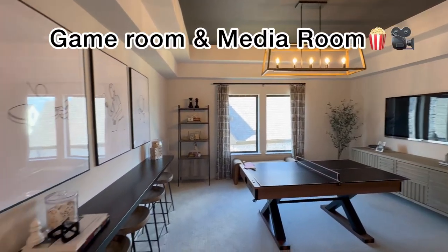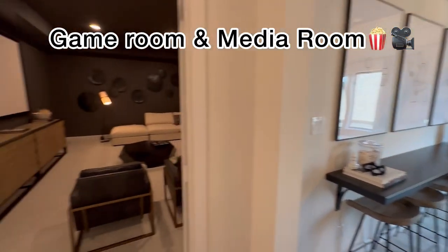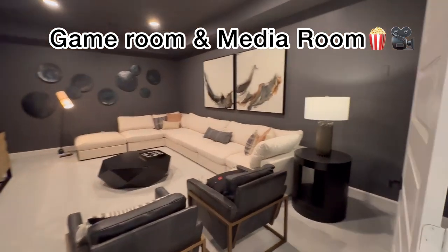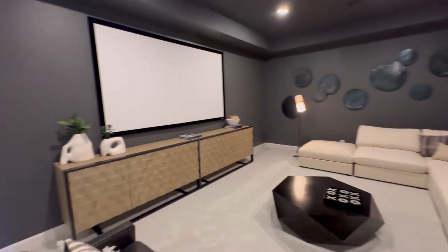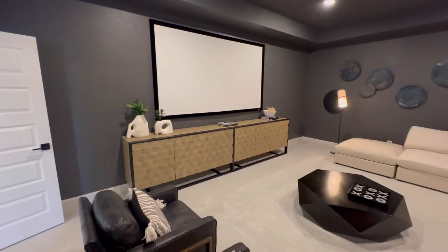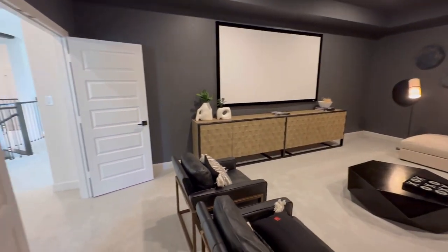Upstairs, we were able to check out the game room. And man, look at this media room. You can close yourself off and watch your favorite programming, from sports to your favorite movies.